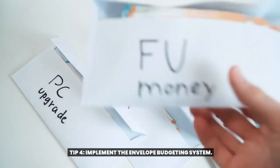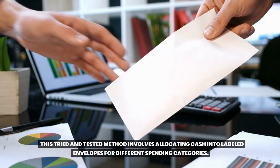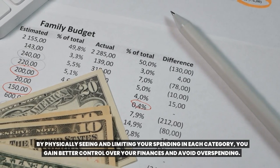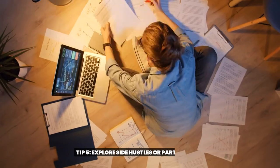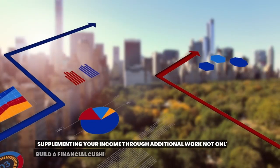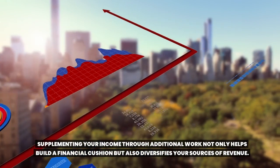Tip four: implement the envelope budgeting system. This tried and tested method involves allocating cash into labeled envelopes for different spending categories. By physically seeing and limiting your spending in each category, you gain better control over your finances and avoid overspending. Tip five: explore side hustles or part-time gigs. Supplementing your income through additional work not only helps build a financial cushion, but also diversifies your sources of revenue.